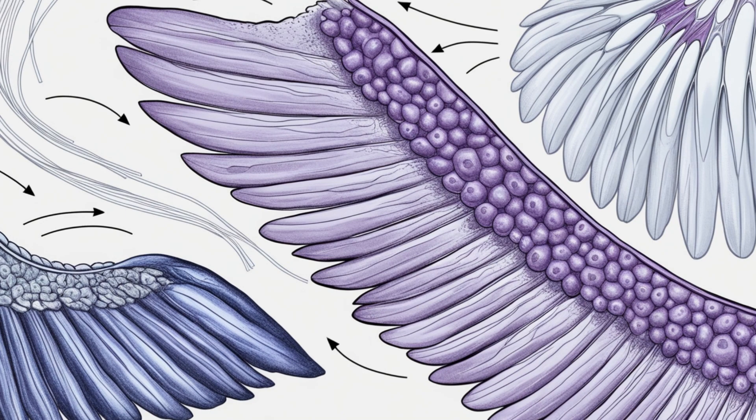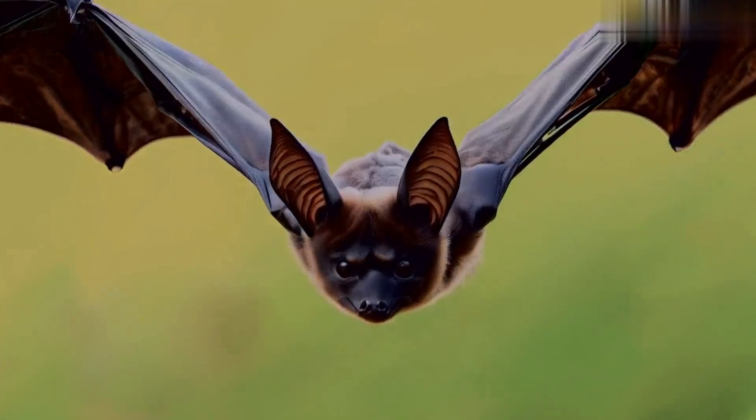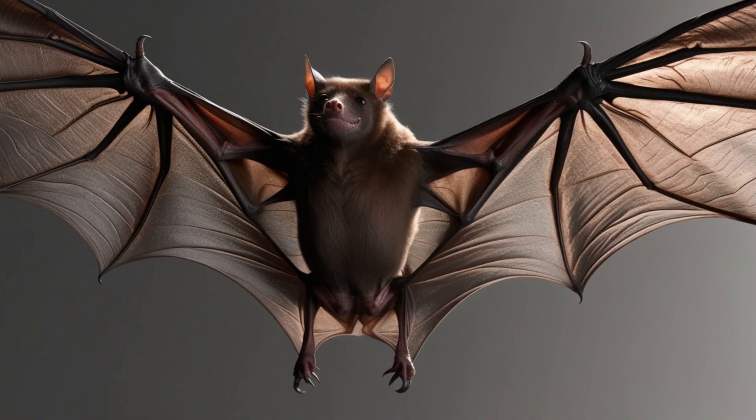Compared to birds, bat wings are thinner and more maneuverable, allowing them to fly with more lift and less drag. Their wing structure is 35% more energy-efficient, making them the ultimate long-distance flyers.